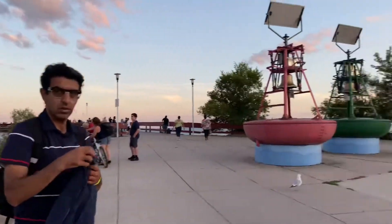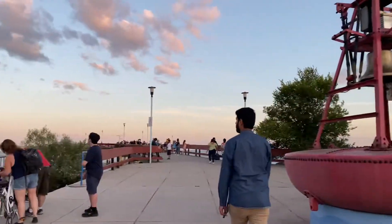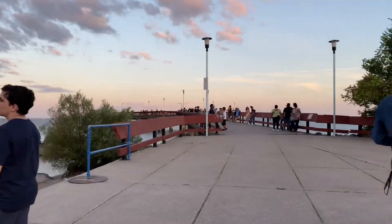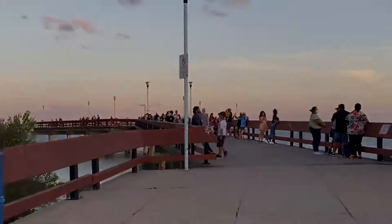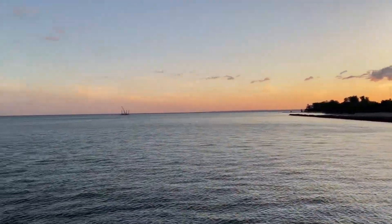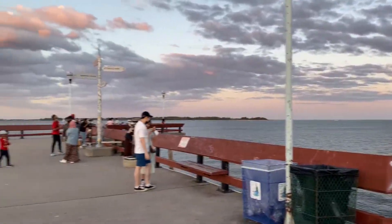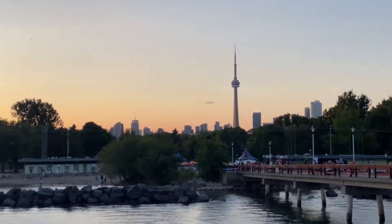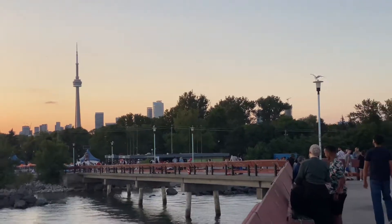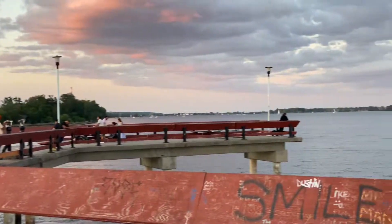It's a beautiful beach, so we have to go to see the sunset and the lake. We have to go to Canada to see the skyline. Toronto Island is very popular.